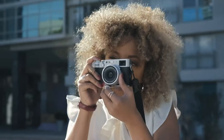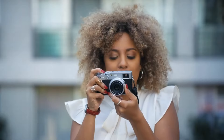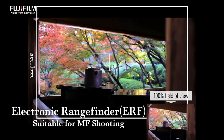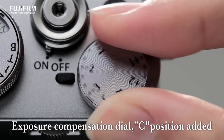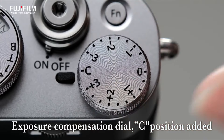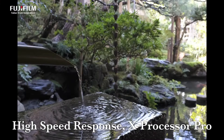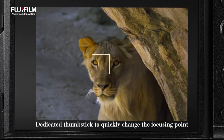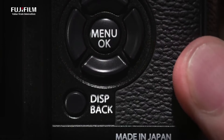Fujifilm cameras have carved a unique niche in the photography realm, characterized by their iconic retro design, exceptional image quality, and dedication to the art of photography. As a respected brand with a rich history, Fujifilm offers a wide range of cameras, from compact point-and-shoots to powerful mirrorless systems. Renowned for their film simulation modes and innovative sensor technology, Fujifilm cameras capture stunningly vibrant and timeless images.